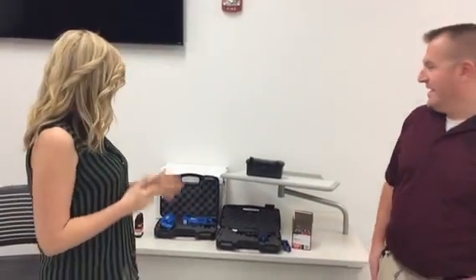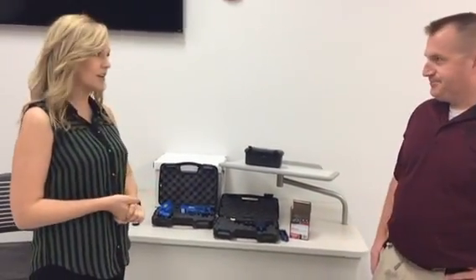So thank you again for letting us be here. Yeah, we're excited. So if you want to go ahead and kind of tell everybody what you've got going on here today.